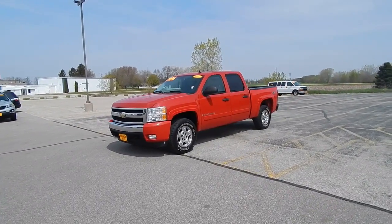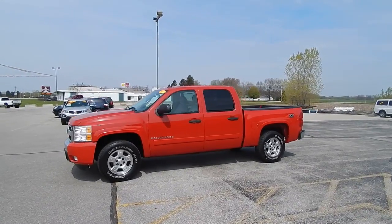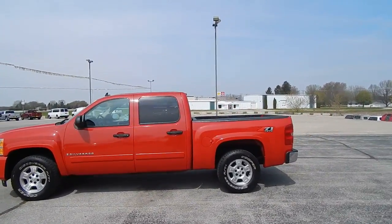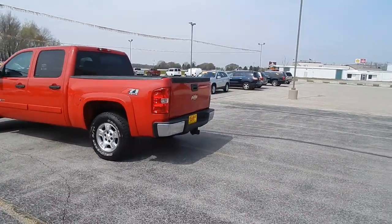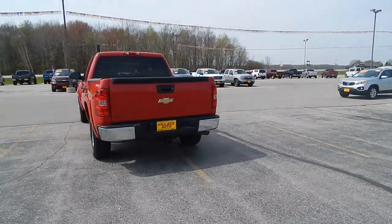This is Bill John's 2007 Chevy Silverado Z71 four-wheel drive crew cab 5.3 V8. Very nice looking truck. Bed liner. Factory tow package. Good looking tires.